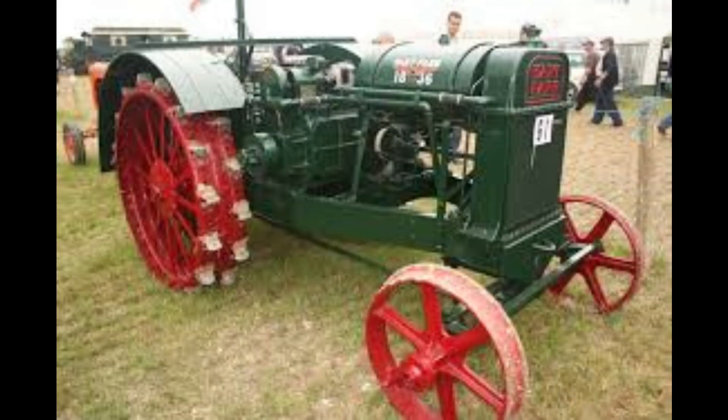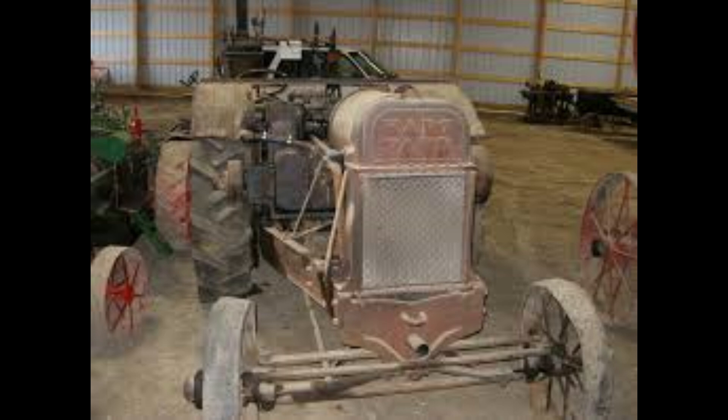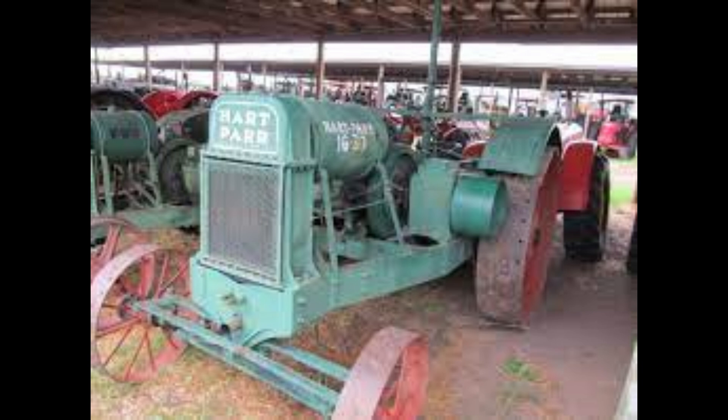Number 4: Hart-Parr 1630. This was built between 1924 and 1926 by Hart-Parr as a standard tread tractor. The factory was located in Charles City, Iowa, with an original asking price of $1,350. Horsepower ranges between 16 and 30. The engine is gasoline, two-cylinder, liquid-cooled with a displacement of 464 cubic inches. Steering is manual and the chassis is four-by-two two-wheel drive.